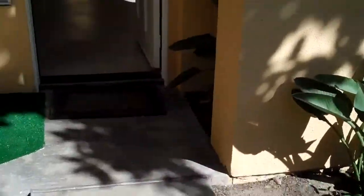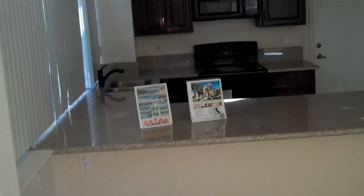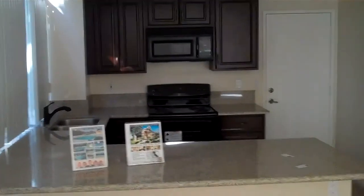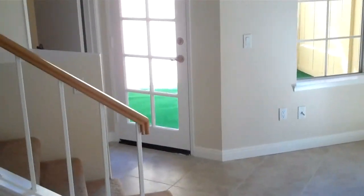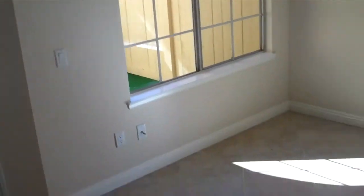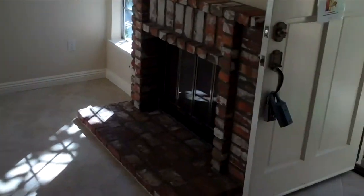So entrance, tile on the diagonal, and then really just a real open kitchen. Updated granite counters, new cabinets, stainless steel fridge. I like the tile. Everything looks painted and clean. AstroTurf in the back, really big windows, fireplace, and gas.